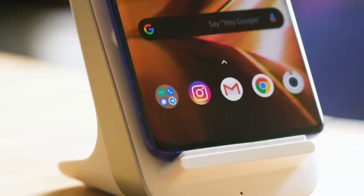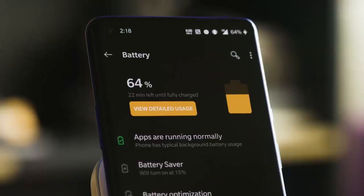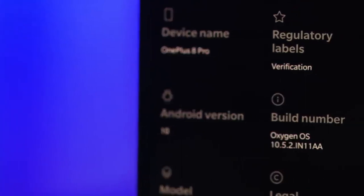The big news here is that this is the first OnePlus phone to support wireless charging — and not only that, but wireless charging that can hit 30 watts, juicing up 50% of the battery in half an hour.